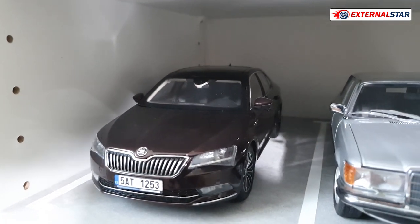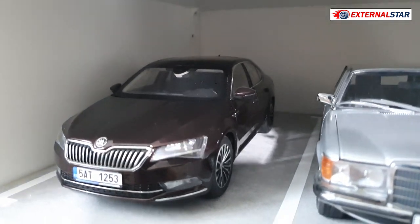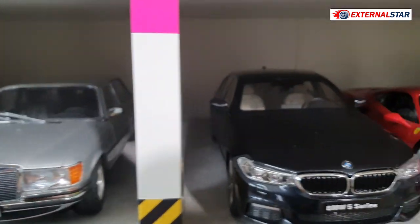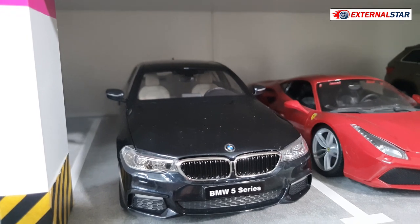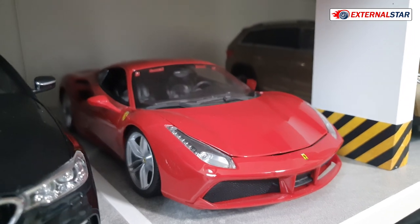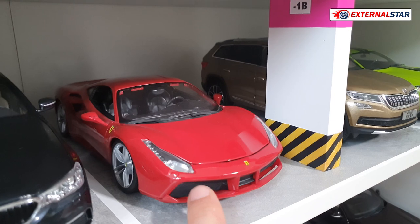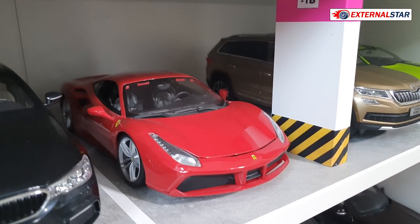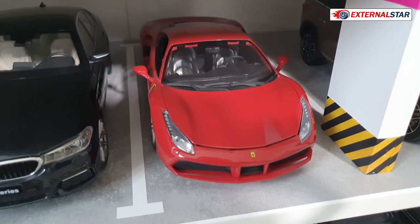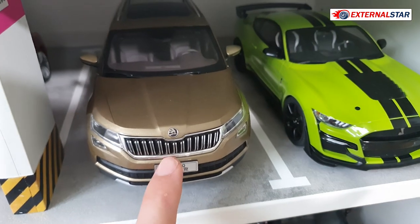Then this Škoda Superb with the license plate — this is the car I used to have, so I made a picture of the actual license plate and put it here so it looks like the real car. Then this Mercedes-Benz — actually it's a BMW 5 Series — this is the very first model I got in my collection. I got it from my wife, and she started this crazy collection about six or seven years ago.